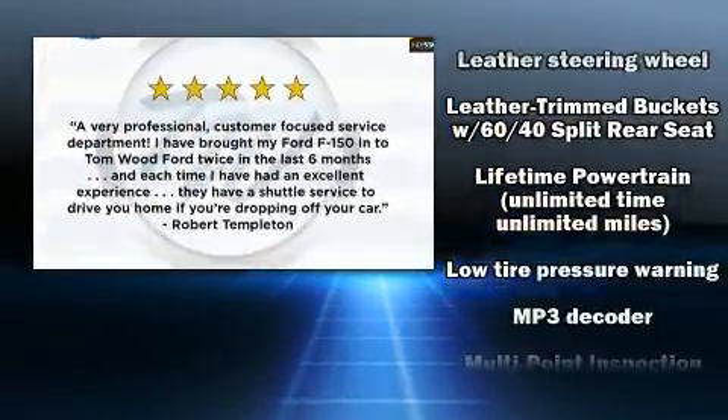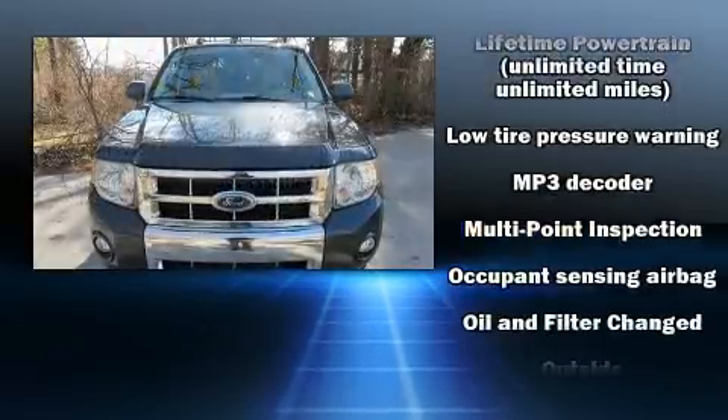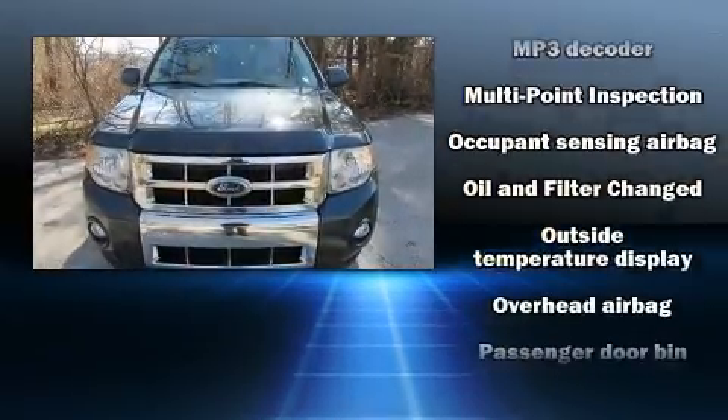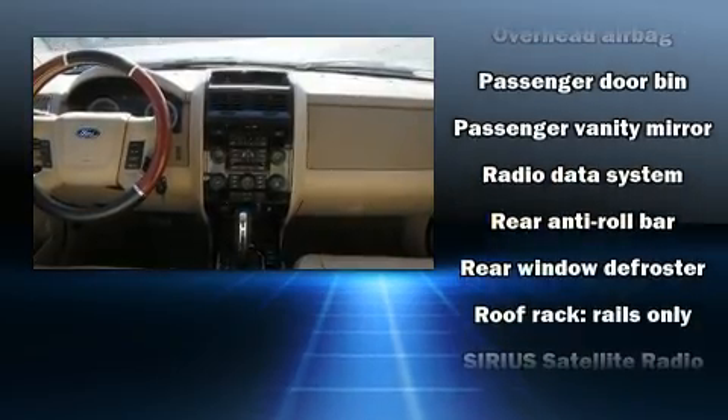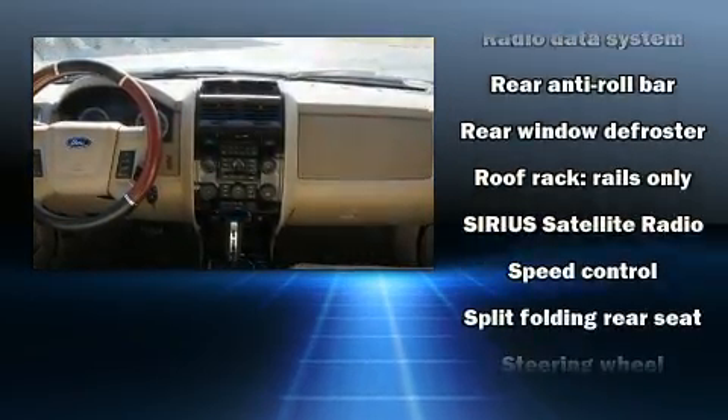Various mechanical systems are monitored by electronic stability control, keeping you on your intended path. It also arrives with a CARFAX history report indicating just one previous owner.